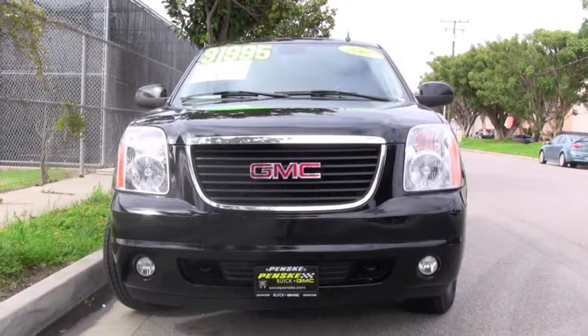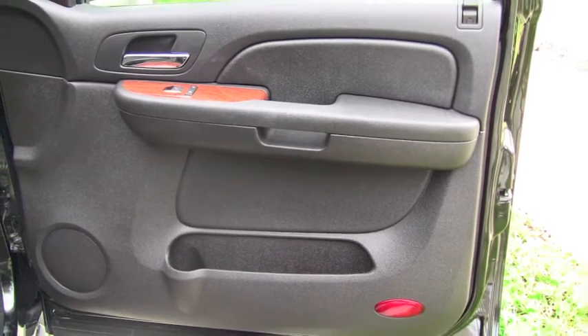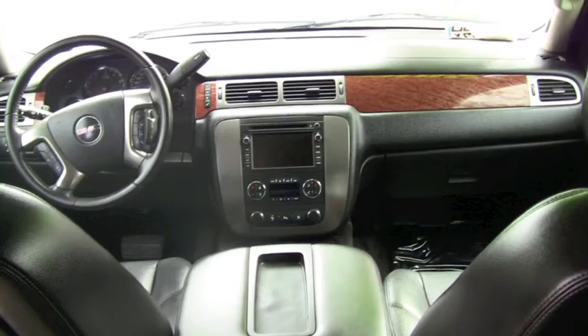This 2007 Yukon SLT is a Carfax one-owner vehicle with many features including side airbags, a leather steering wheel, OnStar, quad seating, running boards, tinted windows, a roof rack, Bose speakers, navigation system, and Stabilitrack.